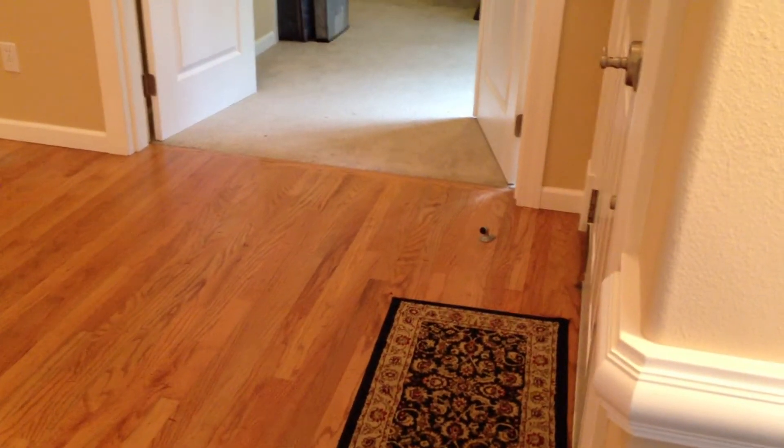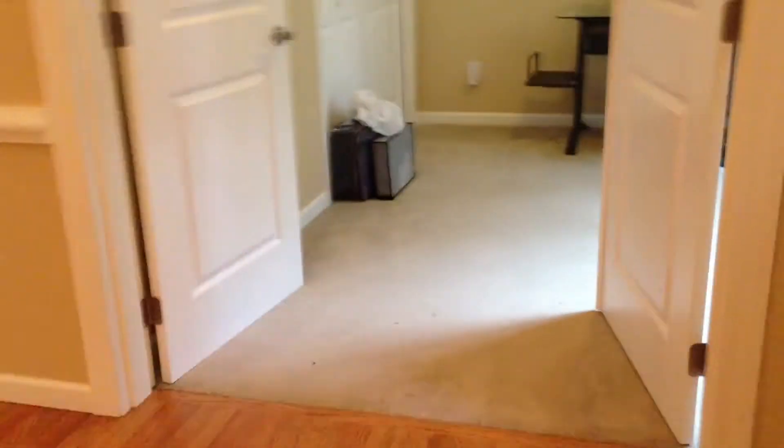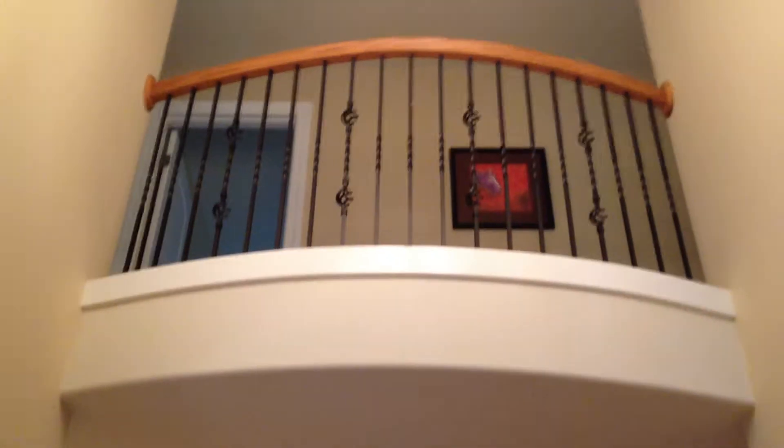This is 16630 74th Avenue Northeast in Kenmore. Generally I think it's pretty good. It's got this little balcony thing above the entranceway. I'm at the front door right now.